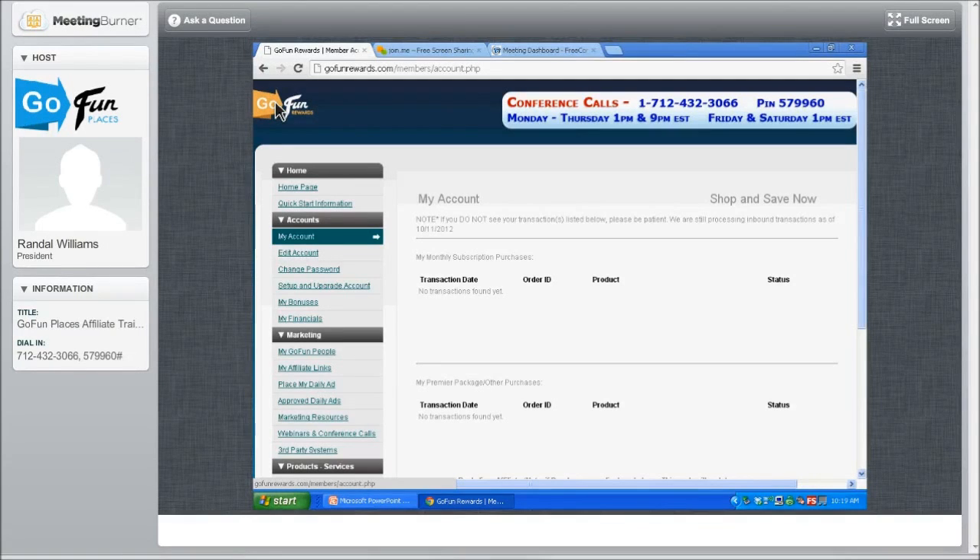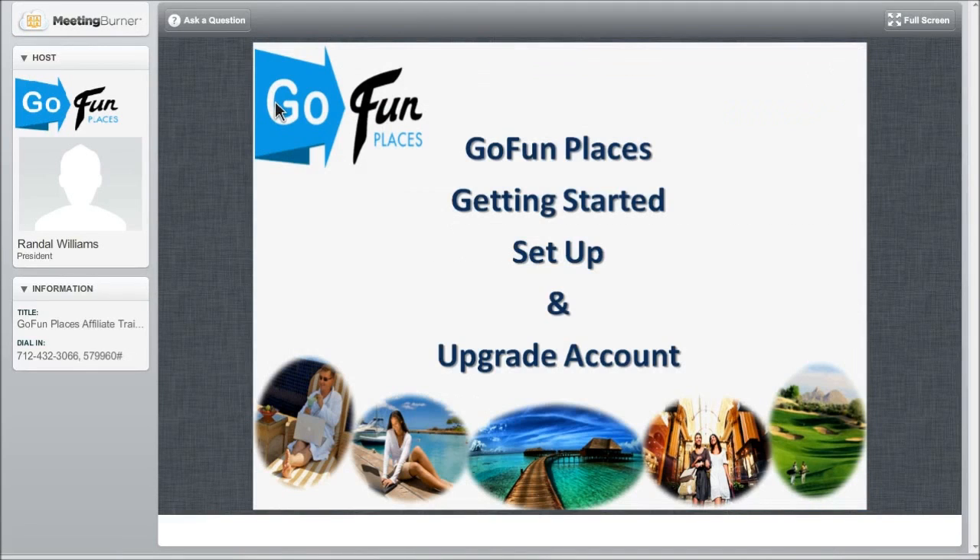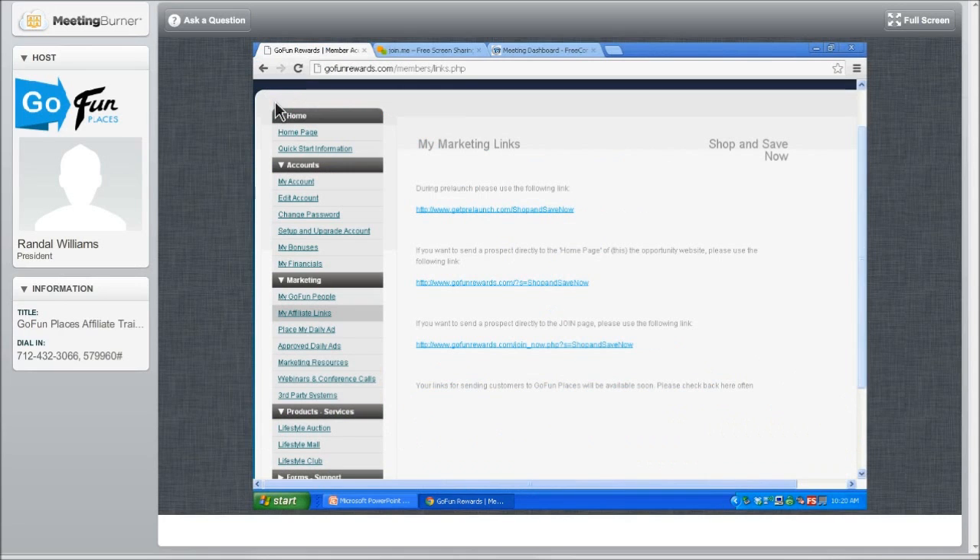GoFundPlaces — getting started and setting up. We've done that, upgraded our account. The next thing is to start marketing and sharing this with others. We've got an affiliate link area in your back office, conveniently located under Marketing. Because we're the marketing arm, we are going to be sharing our marketing links. You can utilize social networks, send emails, send text messages, give a call to friends and let them know what you're up to. Send them to the video that Mike Driggers, our vice president, has recorded — it's on your very front page of GoFundRewards.com.